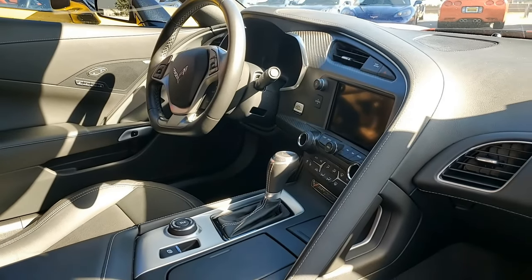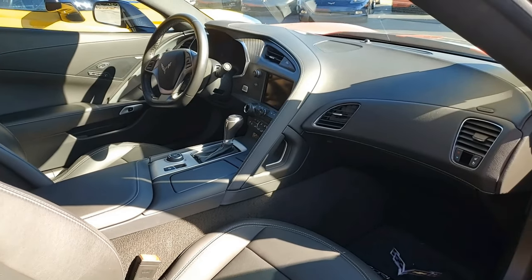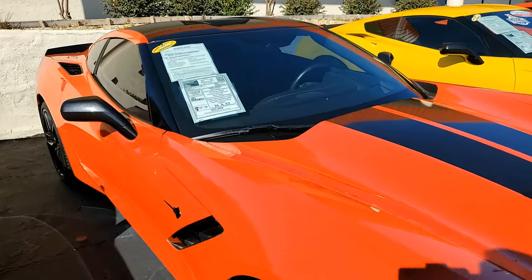We can go on and on with this list. This is a beautiful car, and this Stingray Z51 shows just 42,664 miles and it's in very good condition.